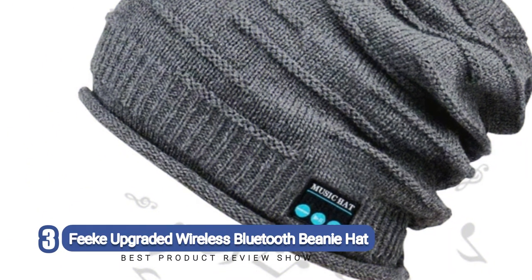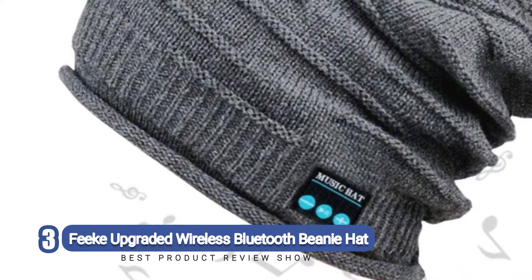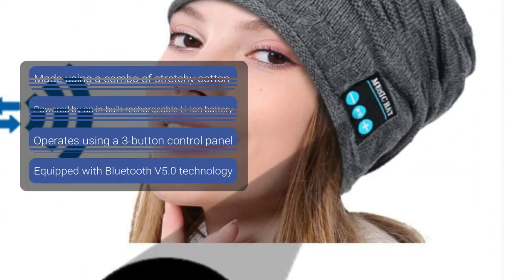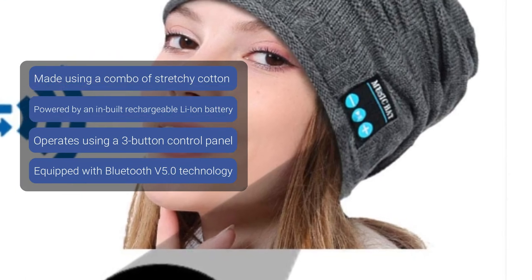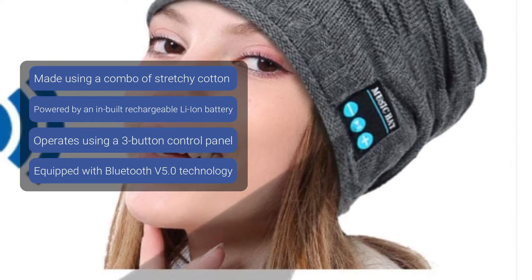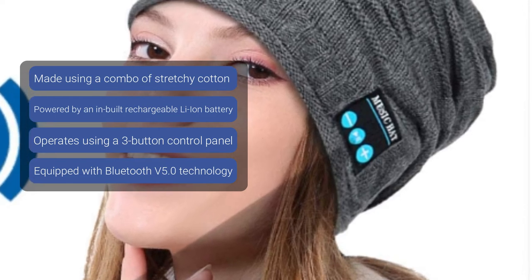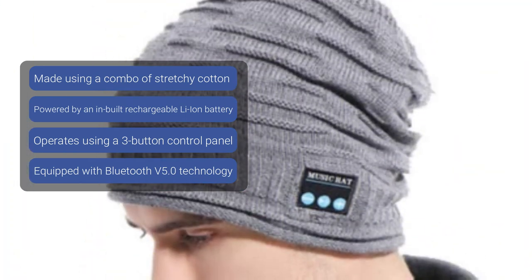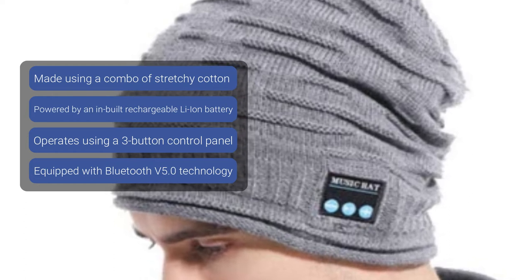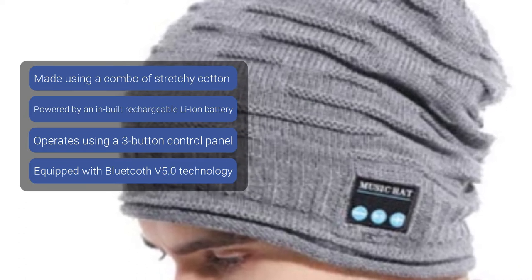Number 3: Feek Upgraded Wireless Bluetooth Beanie Hat. The great thing about beanies in general is their versatility — they can be incorporated into any wardrobe seamlessly. When you combine that with a working sound system, that's just a recipe for convenience. The Feek Upgraded Wireless Bluetooth Beanie Hat has all this and so many other features that rank it among the best. It is equipped with the most recent Bluetooth technology, Bluetooth 5.0, making it completely compatible with a wide range of Bluetooth-enabled devices and incredibly easy to set up and establish a stable connection.